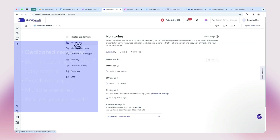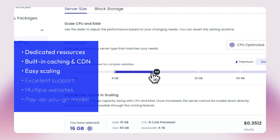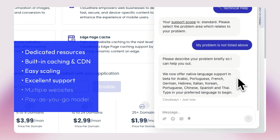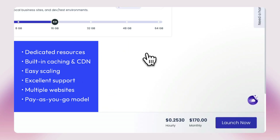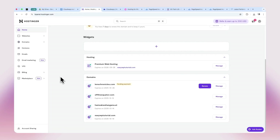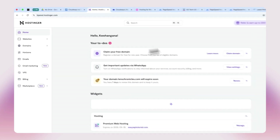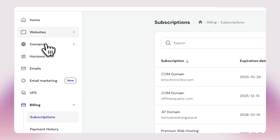Here is what put Cloudways at the top for me: dedicated resources for each server, built-in caching and CDN for speed, and ridiculously easy scaling — add RAM during busy seasons like Black Friday, then scale back down. Excellent support with live chat and a ticket system, and they actually understand WordPress performance. You can host as many websites as you want under one single plan on a pay-as-you-go model — you pay for only what you use. Cloudways isn't perfect though: no email hosting, no domains, so you'll need a separate provider like Hostinger. And if you love cPanel, you'll have to learn a new dashboard. But once you get the hang of it, you'll never want to go back to shared hosting. After all, you can create your own shared environment on your own server on Cloudways.